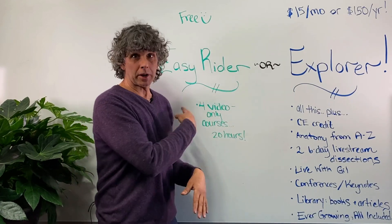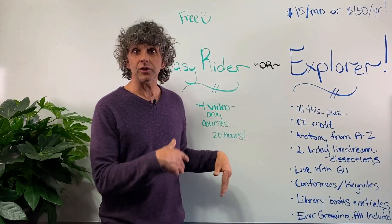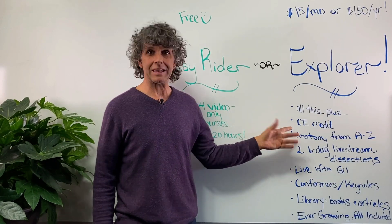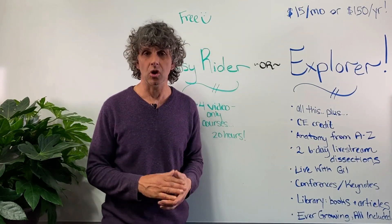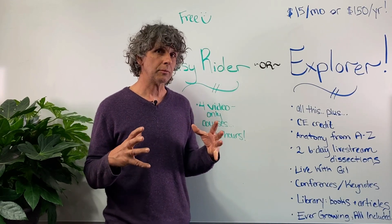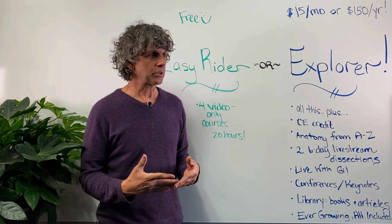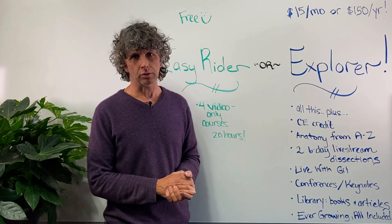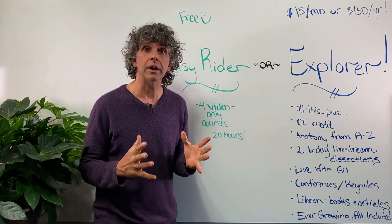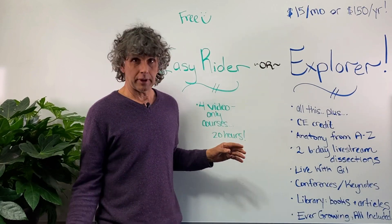There's just much more content — a tremendous amount more content — and it's an ever-growing library. That includes credit as mentioned, but also the Anatomy from A to Z project, which was an enormous undertaking I did to develop the story of two human forms comparatively in tremendous detail. We're talking hundreds of hours of content exploring these two forms, which I think is just an unparalleled education in human anatomy.